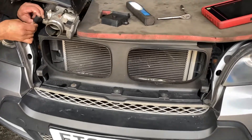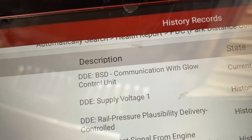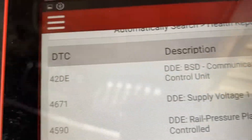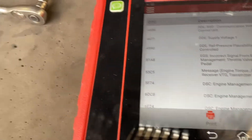Hi guys, this is a BMW X5. It came up with this fault code — communication with the glow plug control unit. The fault code is P42DE. The car suddenly stops because of this fault.